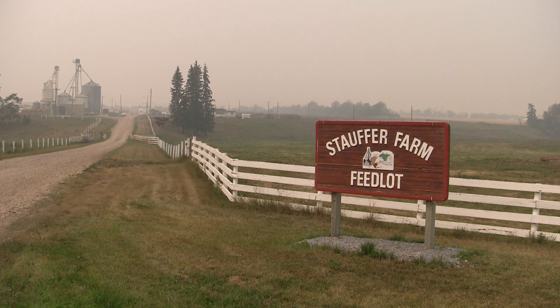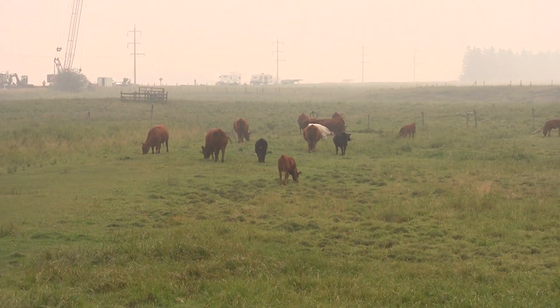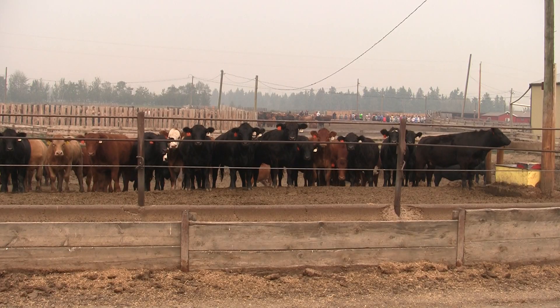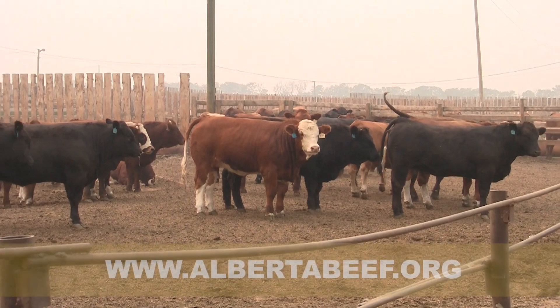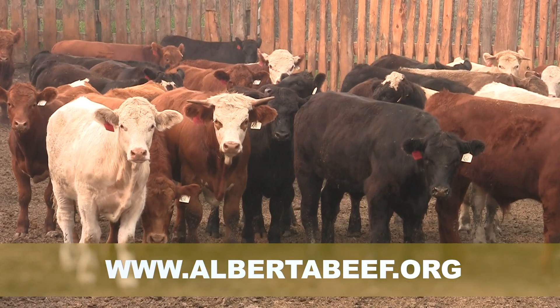The Ag Tour continued on to the Stauffer feedlot south of Benalto, which feeds 3,000 yearlings and 1,500 calves. This feedlot uses a barley-silage mix for feed, follows regimented record keeping, and boasts above-average cattle success.